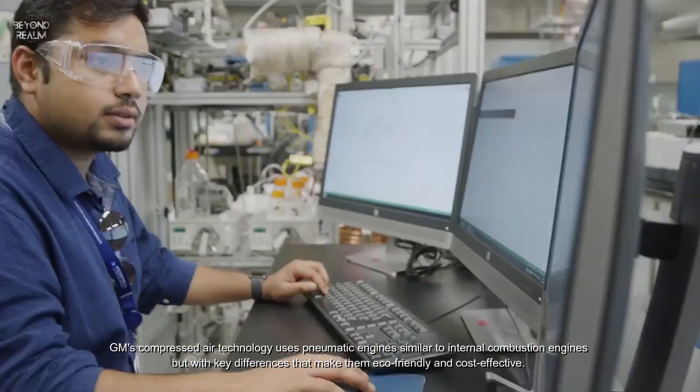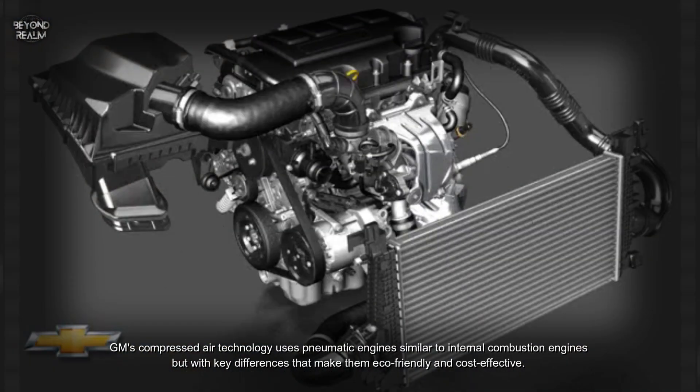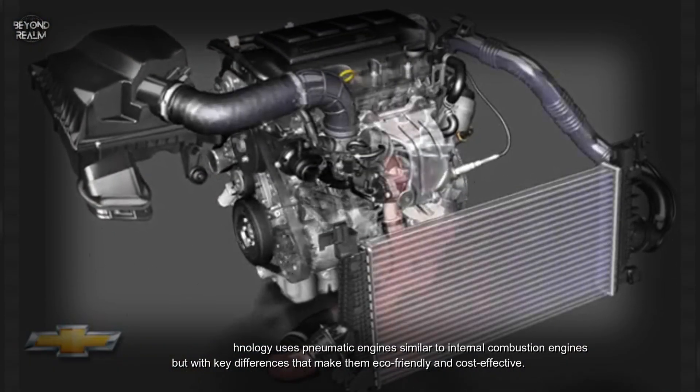GM's compressed air technology uses pneumatic engines similar to internal combustion engines, but with key differences that make them eco-friendly and cost-effective.